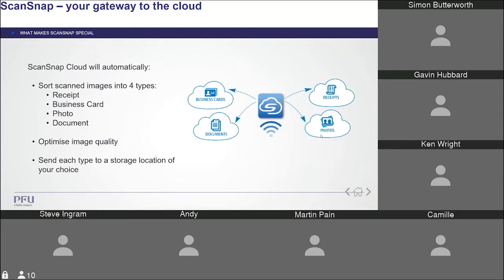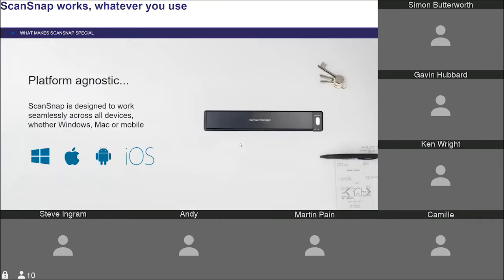ScanSnap Cloud comes with the iX100 and iX1500. It takes another step away from the scan process — it allows people to scan documents and ScanSnap will recognise what's been scanned and route it accordingly to a preset profile. If it sees a receipt, it can send it to Expensify or Concur; if it sees a document, it can send it straight to Evernote, Dropbox, or Google Drive. It's an intuitive way of disseminating information without manual intervention, great for people on the move or at home. It's platform agnostic across Windows, Mac, and smart devices.